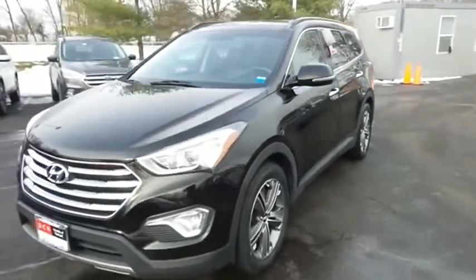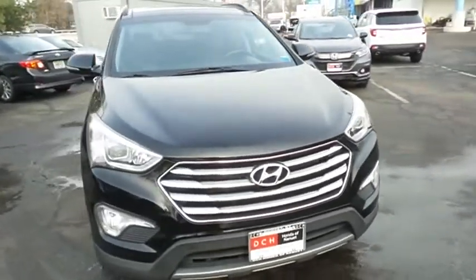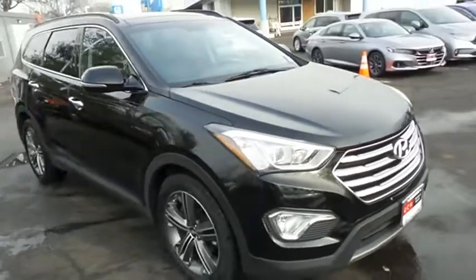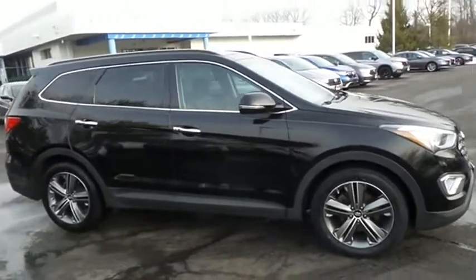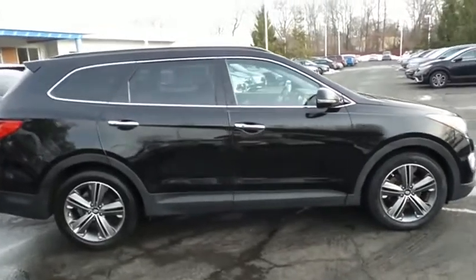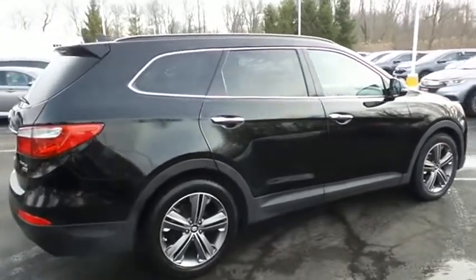Here we're taking a look at a gorgeous 2013 DCH Economy pre-owned Hyundai Santa Fe Limited all-wheel drive, finished in Beckett's black paint with black leather seats, powered by a 3.3-liter GDI V6 engine and a 6-speed automatic transmission, equipped with navigation system, panoramic power moonroof, 19-inch alloy wheels, fog lights, power liftgate, and third-row seating.